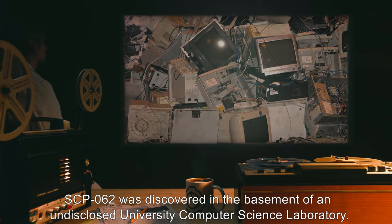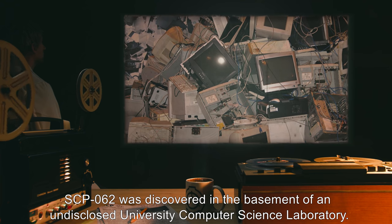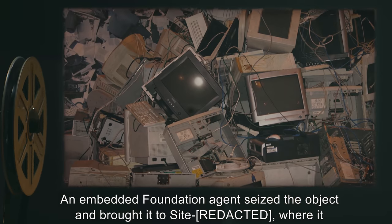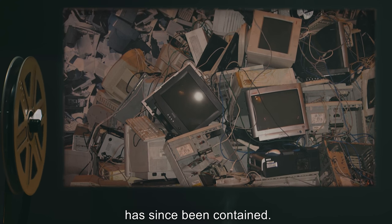SCP-062 was discovered in the basement of an undisclosed university computer science laboratory. An embedded Foundation agent seized the object and brought it to site, where it has since been contained.